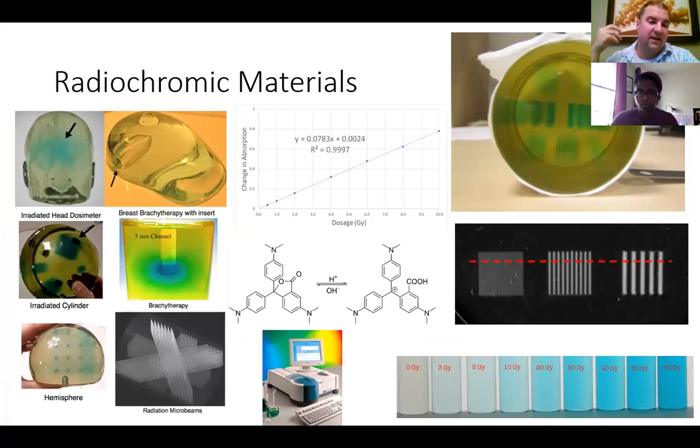You can do mock-ups for breast inserts — for breast cancer, sometimes that's treated using seeds made of radioactive materials, and you want to verify where the dose from that seed would go to verify that it would actually treat the cancer. There's a cylinder that's been irradiated and you can see dark spots where the color has changed. The brachytherapy image shows a blue circle in the middle from that radioactive seed that gets implanted. The hemisphere shows you can target specific spots with your irradiation — the microbeams — demonstrating the material is very sensitive, able to produce barcode-like resolution.